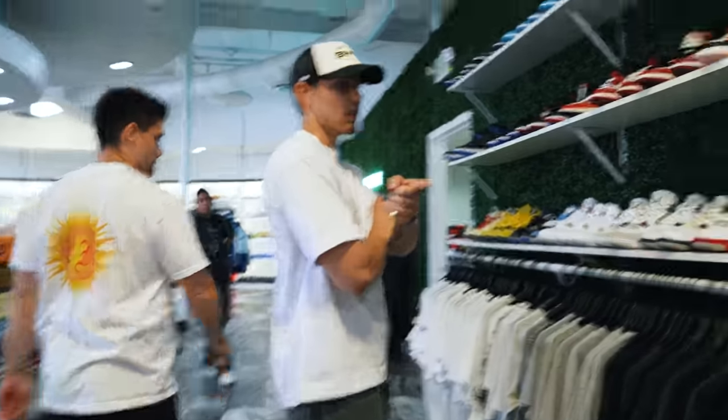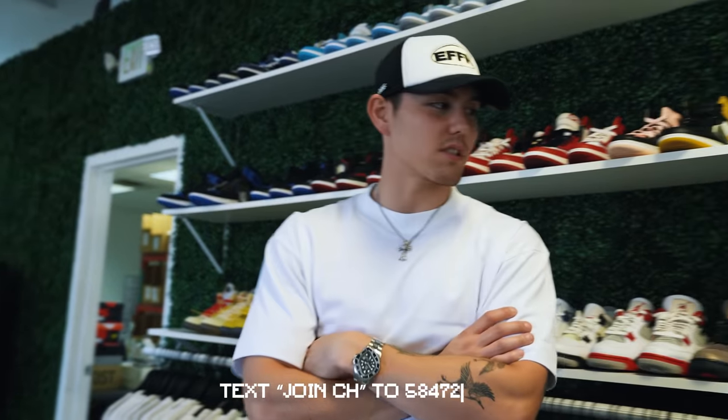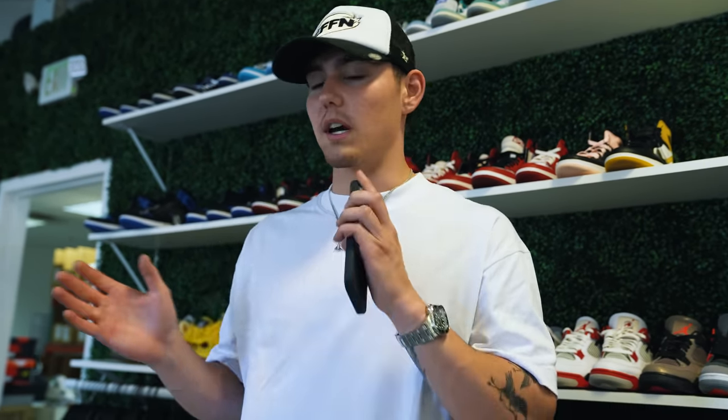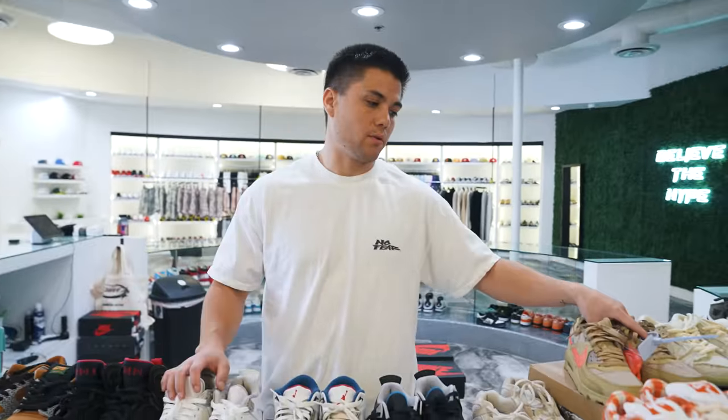We have a full used section on our website if you're interested in shopping that. For all our vintage and online updates, text JOIN CH to 58472 and you'll get a text every time we do new vintage, new shoes, or any store updates. A lot of questions came in about store layout, and our build-a-fits on Instagram have been doing really well. That's the store update — hope you guys enjoy the rest of today's video.